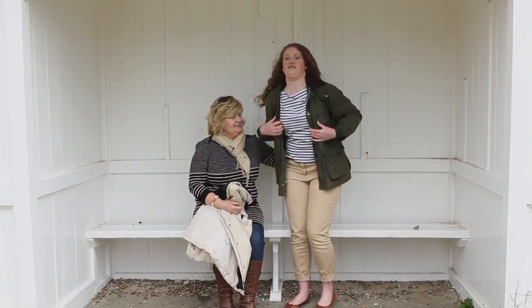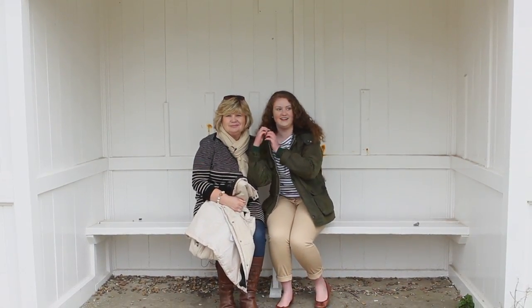I might eventually buy myself one, but I'll keep wearing this one in the meantime. I quite like it.